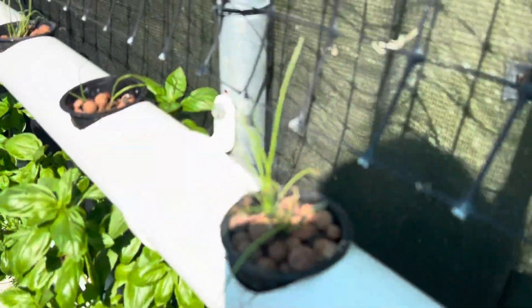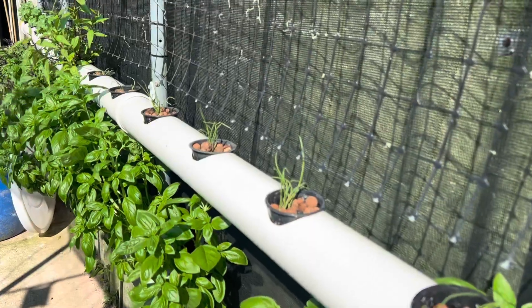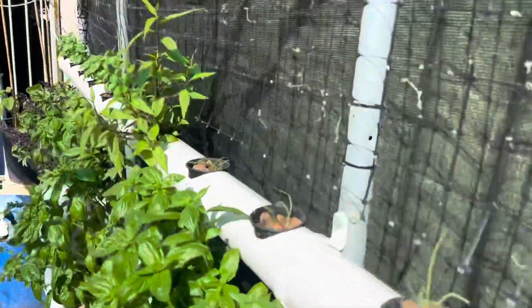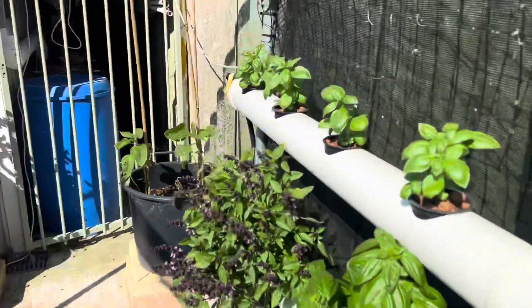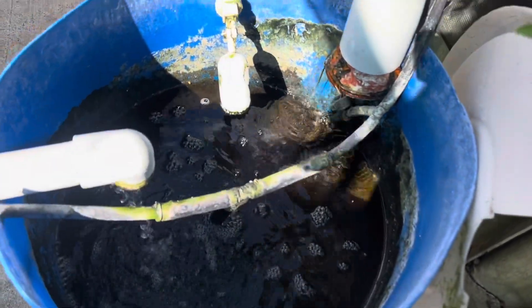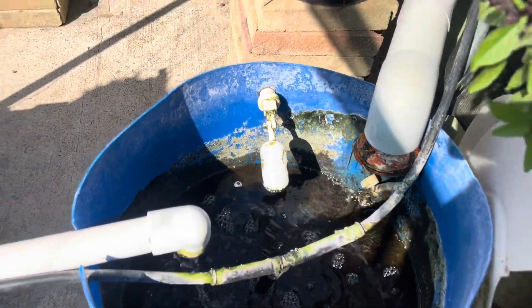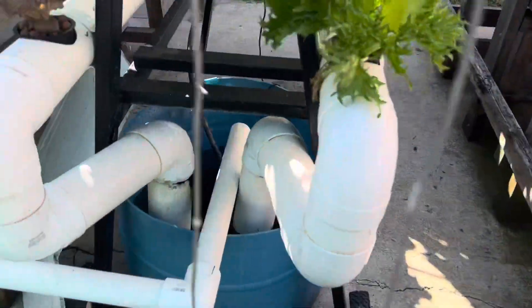Over here we've got more lettuces I've planted, and these are red onions. We'll probably put them out in the aquaponics bed when they get a bit bigger. This is a Vietnamese mint — it's really easy to grow and really easy to propagate, like all mints. That dirty old reservoir, I might give it a scrub tomorrow afternoon.